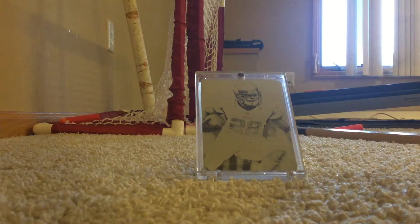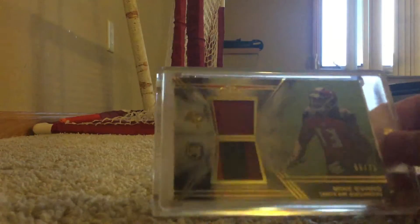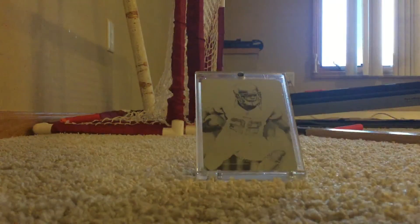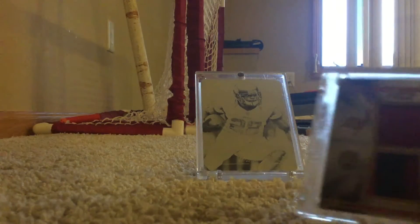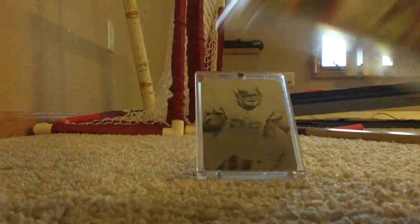Oh, dope — so this is the first one. Mike Evans — what is this? Topps Prime, 2014 Prime. Two-color patch, numbered to 75. Had to get it, saw it on eBay and had to grab it.